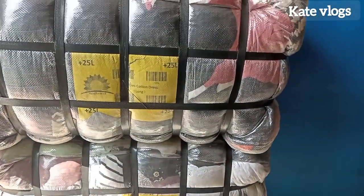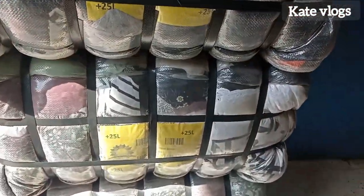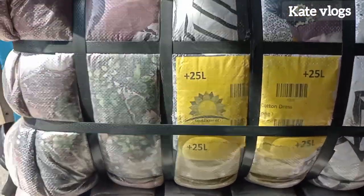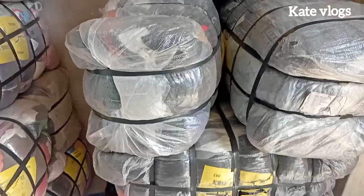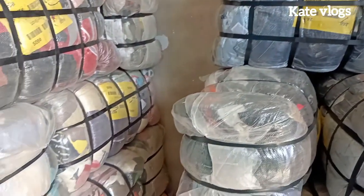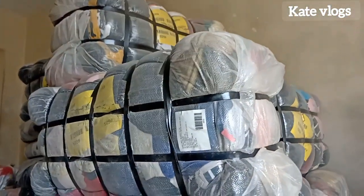To start a mtumba business, you can decide to go to the market and select clothes from different sellers if you don't have enough money to buy a bell. But if you're in a position to raise the capital for buying a bell, I would advise you to do it, because we have three different types of bells in the market.